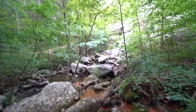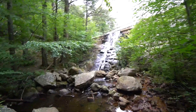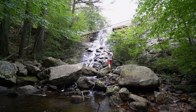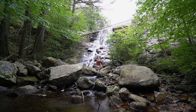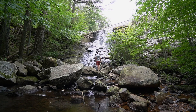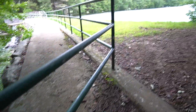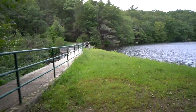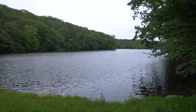And we get a view of the spillway falls coming off of Greenfall Pond. We climb up and onto the dam and get our first view of the Greenfall Pond.